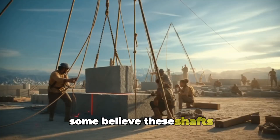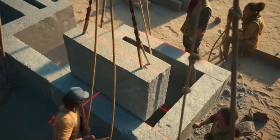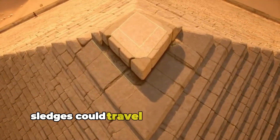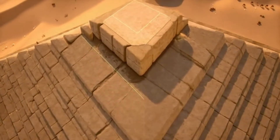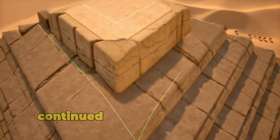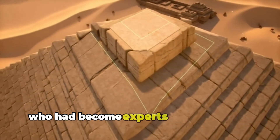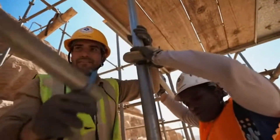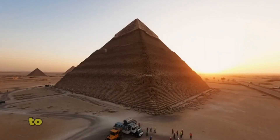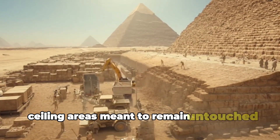Some believe these shafts aligned with specific constellations worshipped by the Egyptians. Ramp crews strengthened the pathways each morning, ensuring sledges could travel safely to the upper levels even under heavy loads. Huge limestone blocks continued their journey toward the summit, carried by teams of workers who had become experts in coordination and timing. Inside the pyramid, final blocks were positioned to complete the internal corridor system — ceiling areas meant to remain untouched forever.